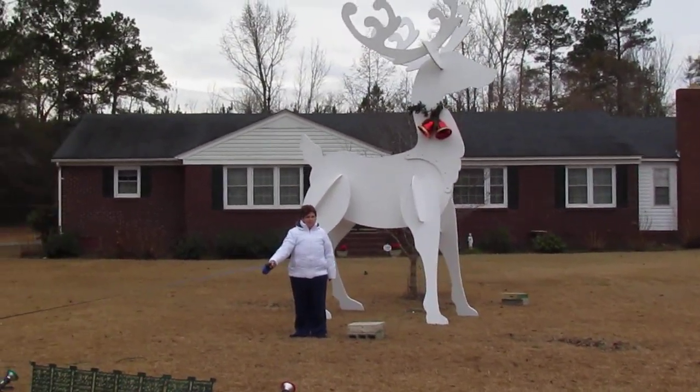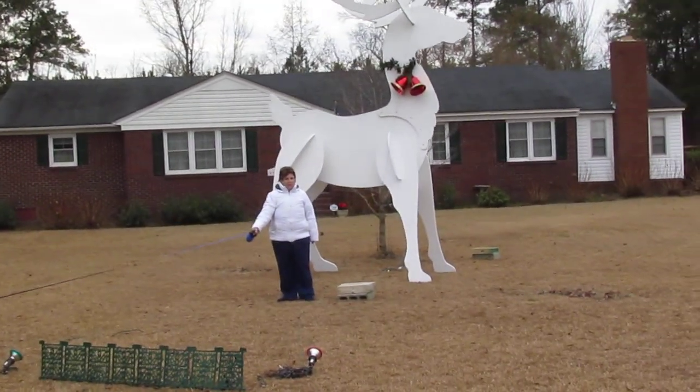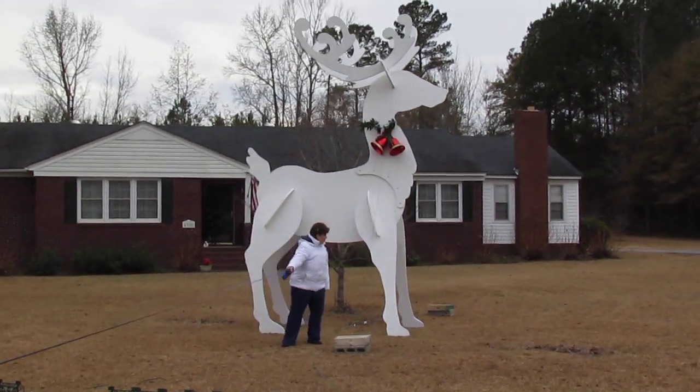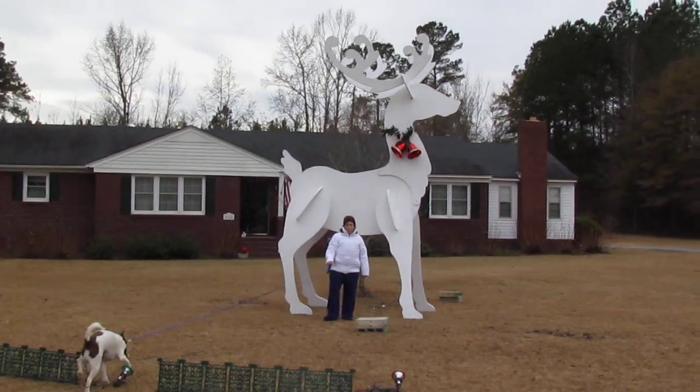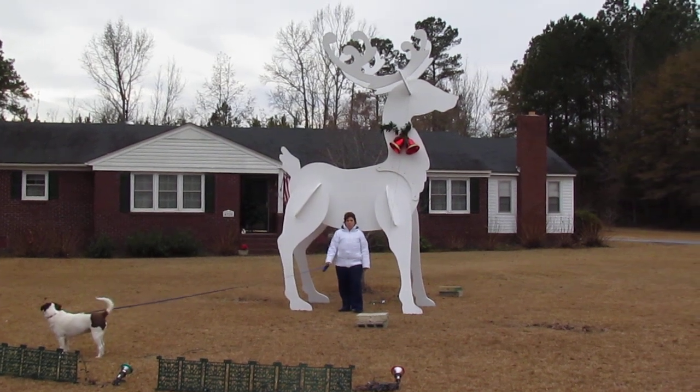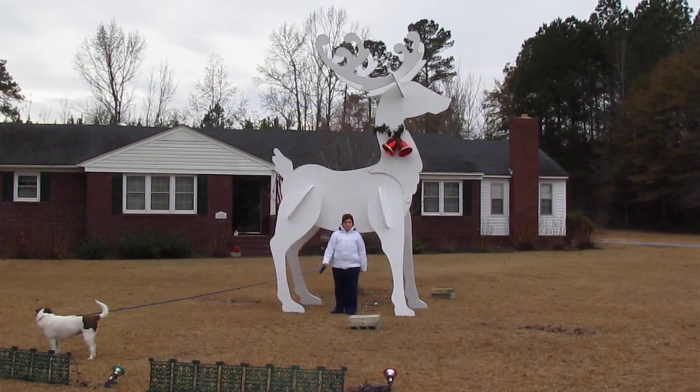Stand in the middle. Pretty cool. Like I said, fifteen and a half foot tall, five and a half sheets of plywood, four gallons of paint.